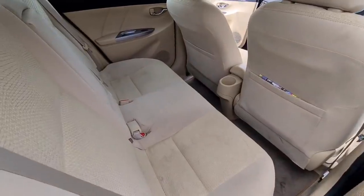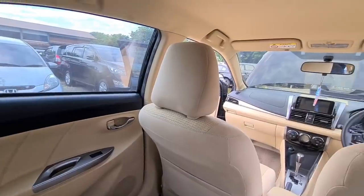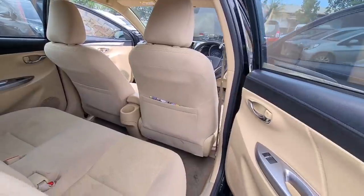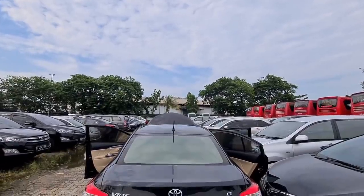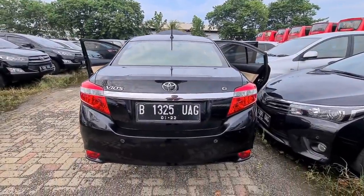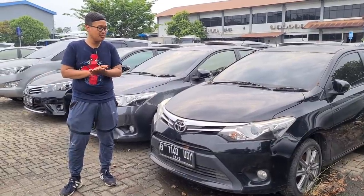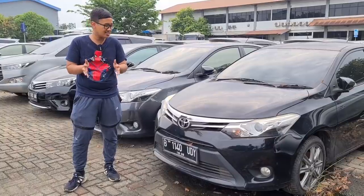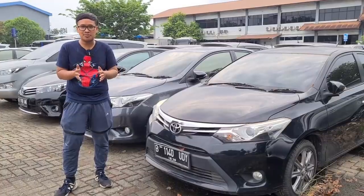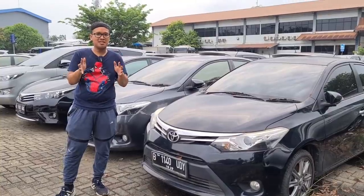Untuk kisaran pajaknya sekitar 3 jutaan. Harga barunya masih di atas 200 jutaan, dan sekarang dijual di 165 juta, masih bisa nego. Vios yang bekas taksi saja masih cukup bandel dengan kilometer di 300 ribuan, apalagi unit ini tentunya kilometernya lebih rendah. Seperti itulah Toyota Vios generasi ketiga yang dijual dengan harga 165 juta, baik transmisi manual maupun otomatis.